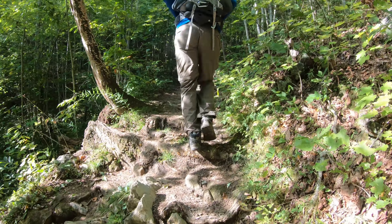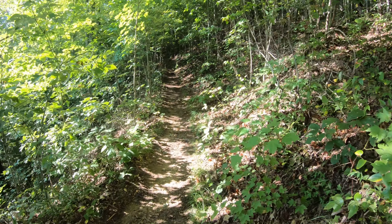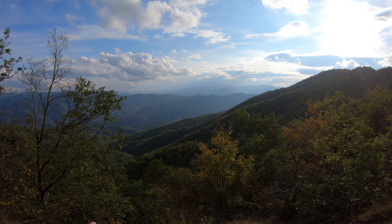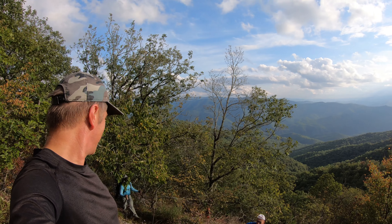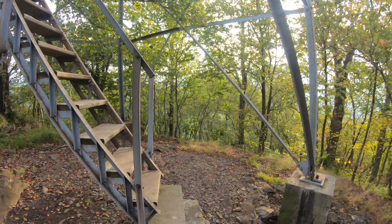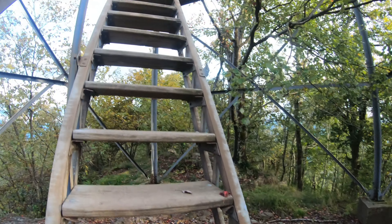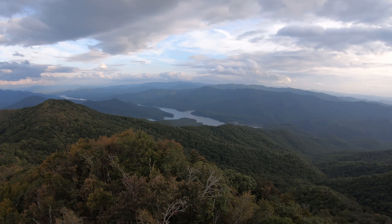We're doing good, enjoying the Appalachian Trail. Absolutely gorgeous. Look at the view — this is the view. I'm going up. What a view. Gorgeous, oh man.